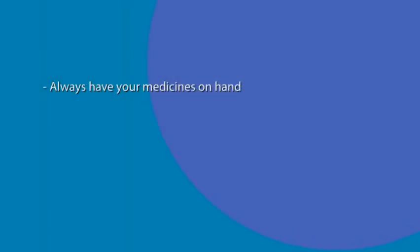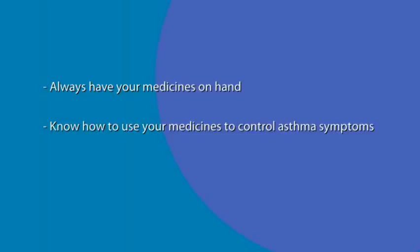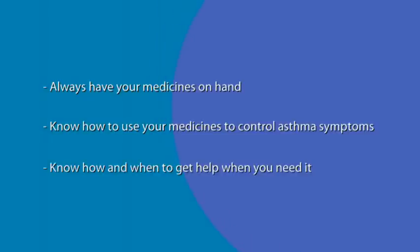Always have your medicines on hand. Know how to use your medicines to control your asthma symptoms. Know how and when to get help when you need it.